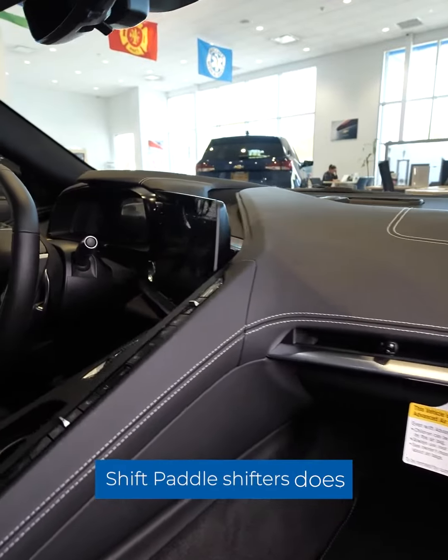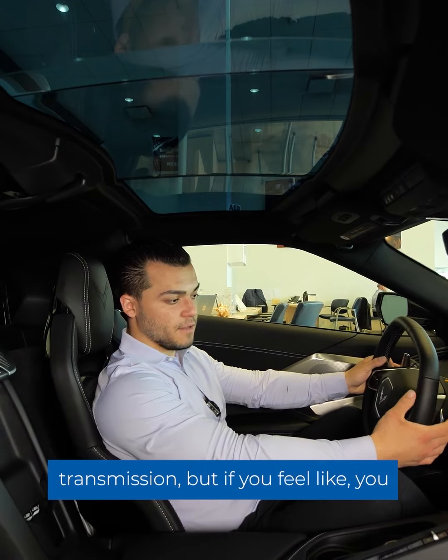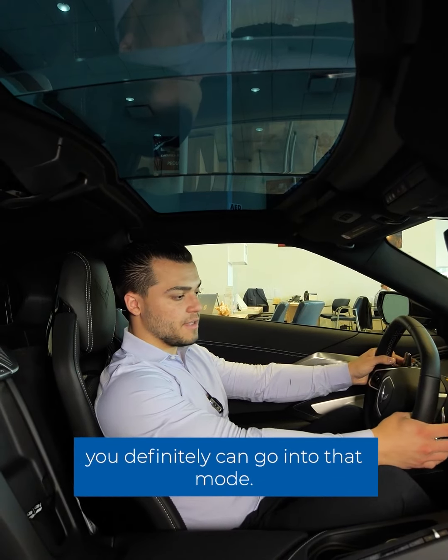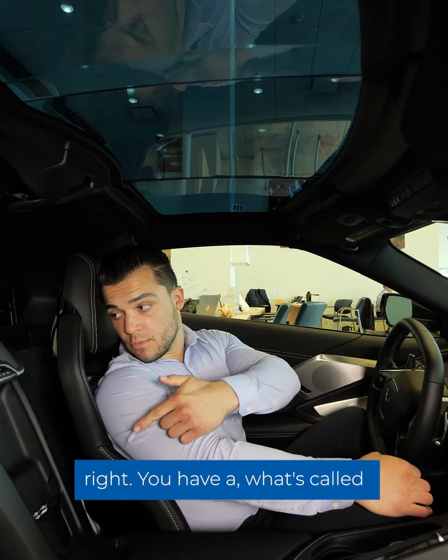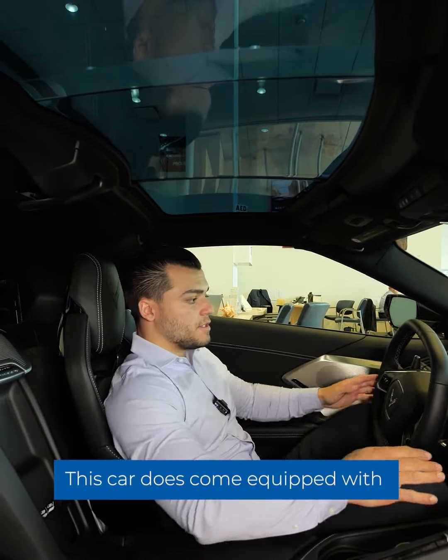You do have a touchscreen display. Paddle shifters don't come equipped — it is an automatic transmission — but if you want to step it up a notch, you can definitely go into that mode. Over here on the right you have a wireless charging pad and wireless CarPlay.